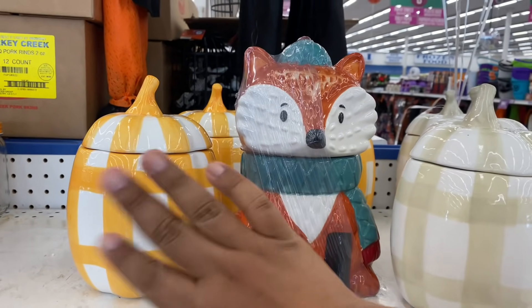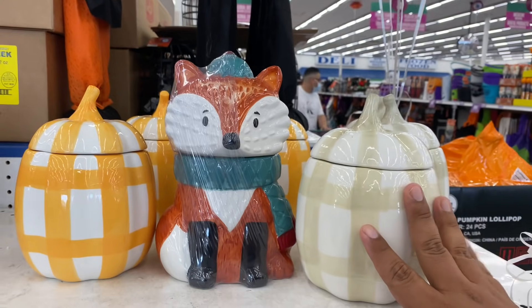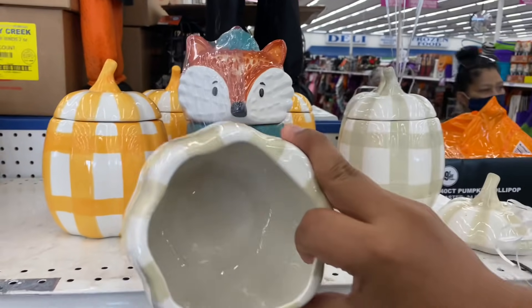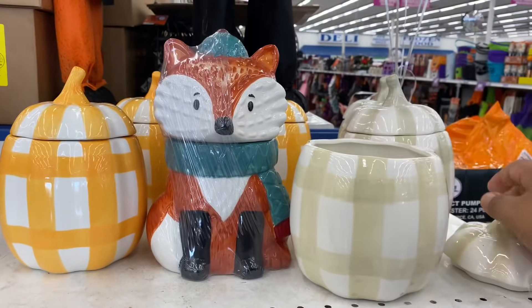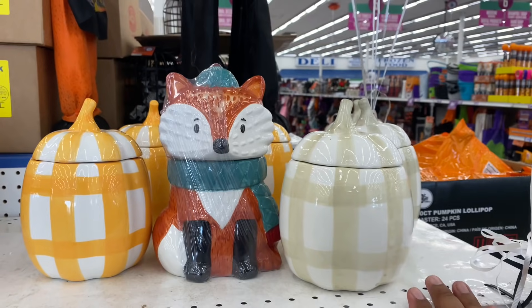I did grab one from the showroom — it was a little gift from corporate, so thank you to them for that. I definitely want to show these to you guys and let you know they're going to go fast. These literally just rolled out and I have a feeling they won't last. Look at these gorgeous cookie jars for $4.99 — it is such a steal. You won't find that anywhere else, so make sure you snag them up.